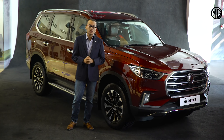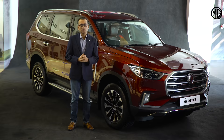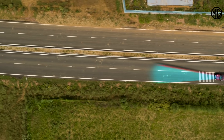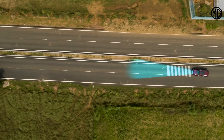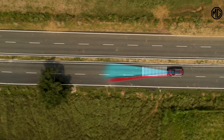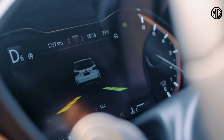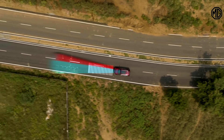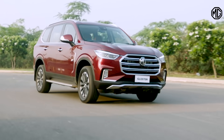Fourth is Lane Departure Warning or LDW. Once activated, if the car is deviating from its lane due to driver error or unknowingly without having given an indicator sign, a warning is given to course correct. Thus, keeping the driver in control at all times and reminding him or her to drive safely.